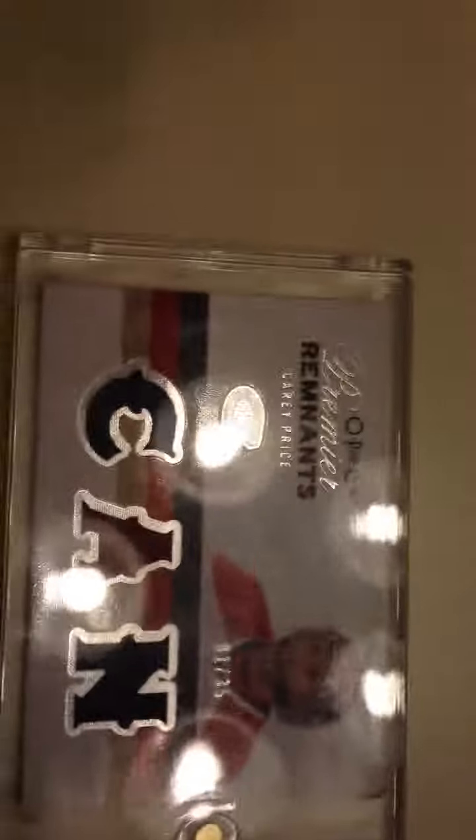And my next PC card: Carey Price, OPG Premier Remnants. Two-colored jersey, but it's a triple-used jersey. And it's numbered 1 out of 35.